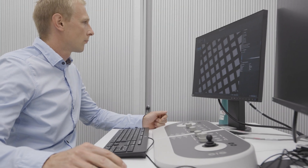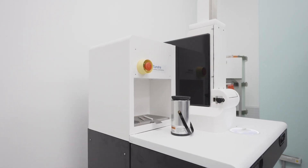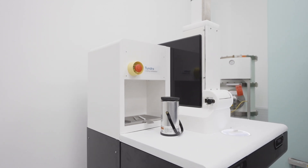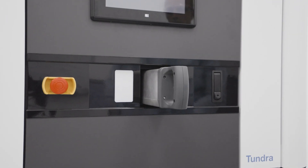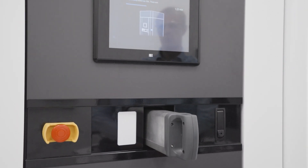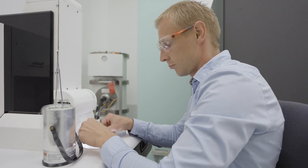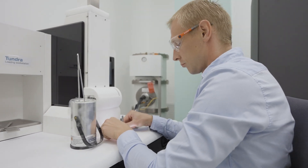The primary benefit of the Tundra that I see for newcomers to EM is the simplicity in use. The loading of the specimen into the microscope is very simple and natural and doesn't need long training. This can also help EM facilities in training new users, because the whole process is nicely guided and very simple to go through.